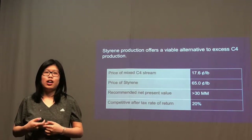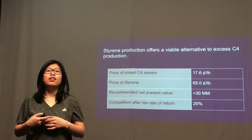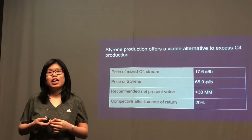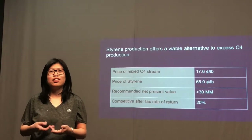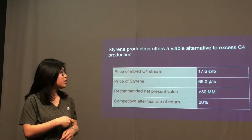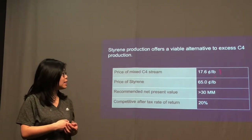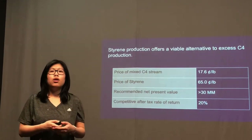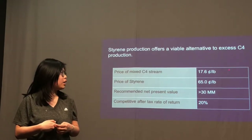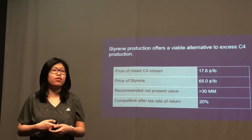Our group is hired by Netlion Chemicals, where we're going to process the C4 streams into butadiene, and then process butadiene into styrene. Looking at those tables, we can see the price for C4 is 17.6 cents per pound, and the price of styrene is 65 cents per pound, which is three times the price, meaning we can make triple the profit if we turn C4 into styrene.